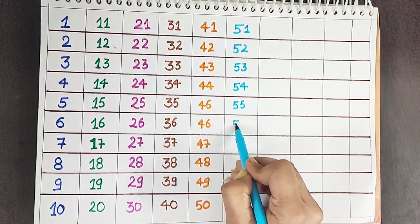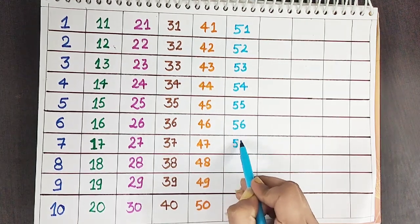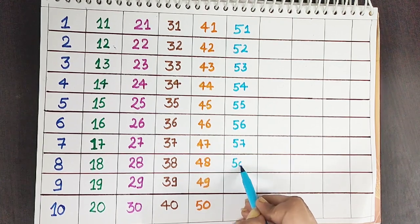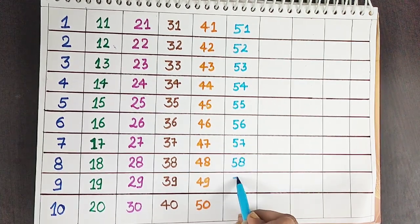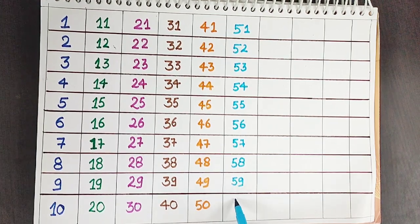Fifty-one. Fifty-two. Fifty-three. Fifty-four. Fifty-five. Fifty-six. Fifty-seven. Fifty-eight. Fifty-nine. Sixty.